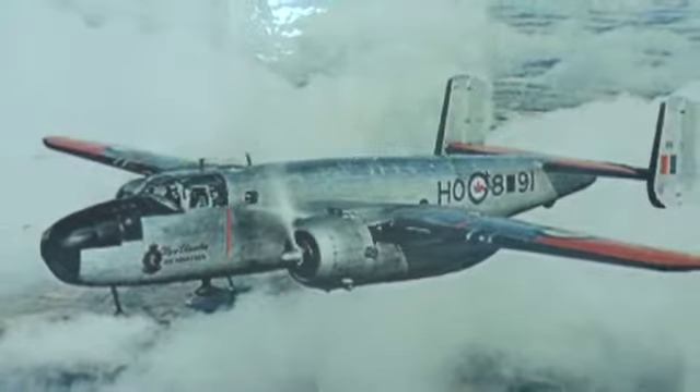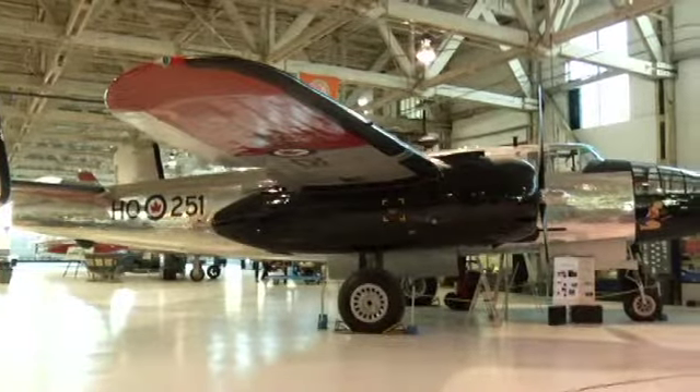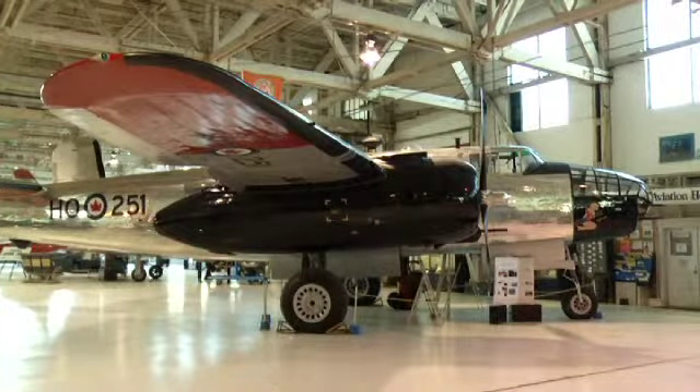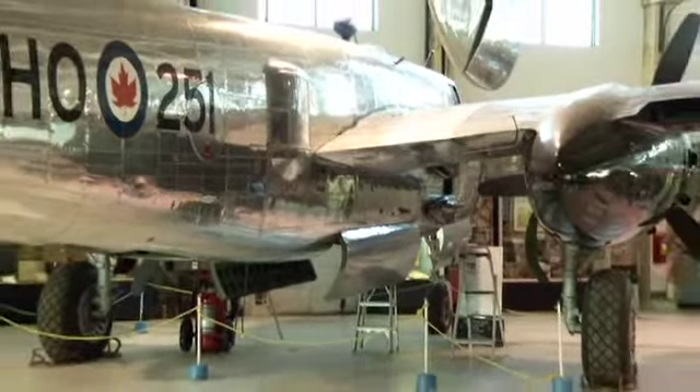It was a workhorse of the Second World and Cold Wars based right here in Edmonton. This B-25 was brought back to life by the volunteers at the Alberta Aviation Museum.